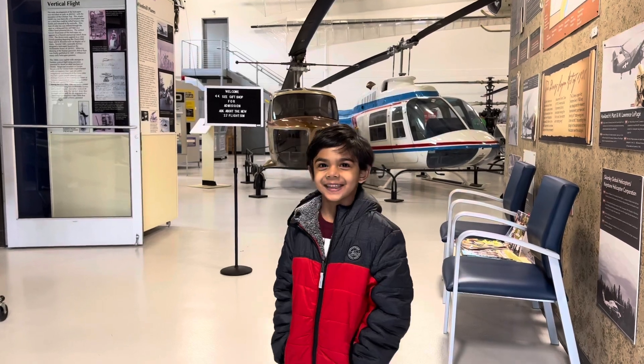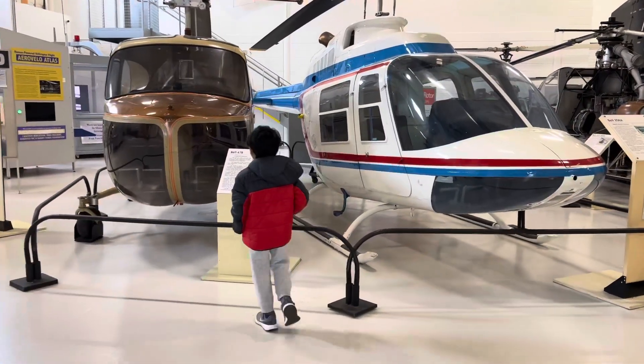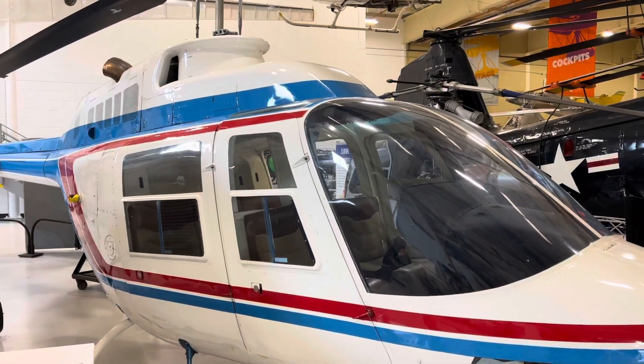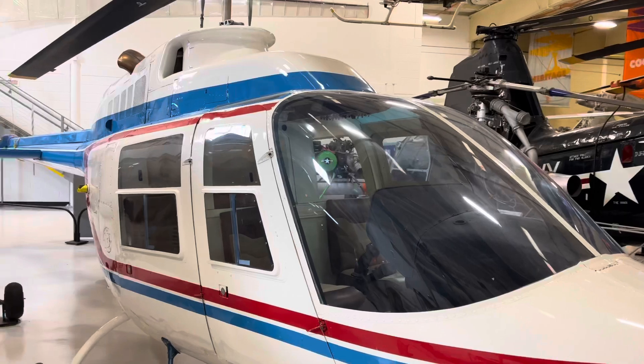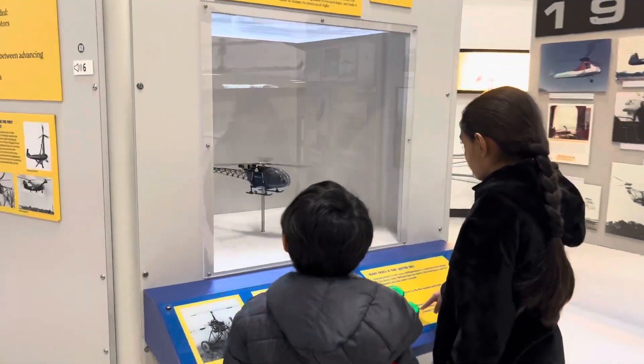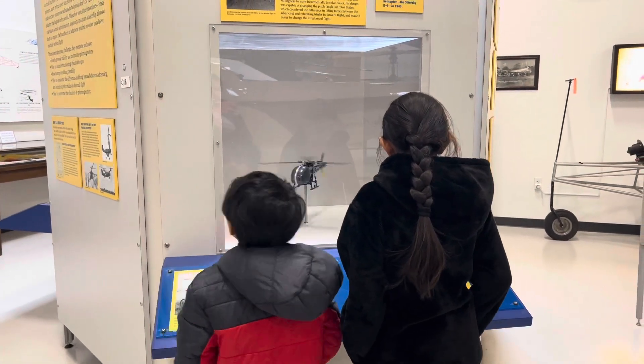Come on guys, come with me! This is the only helicopter museum in the country, established in 1996, and is located in historic West Chester, Pennsylvania.